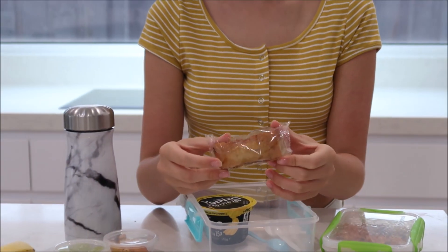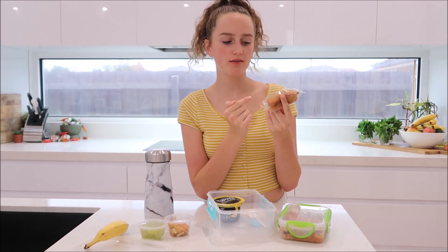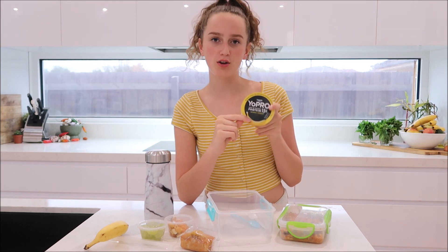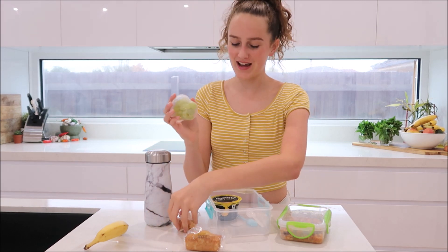Then I also have a little banana bread cake. This is like my treat in my lunch — it's not healthy, but it's a bit of a treat. And then finally I have my third banana thing: a little banana yogurt, and this is a protein yogurt by Yopro. So let's put everything back in and head off to school for the day.